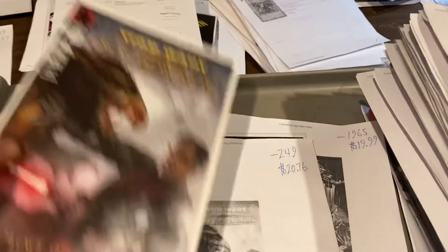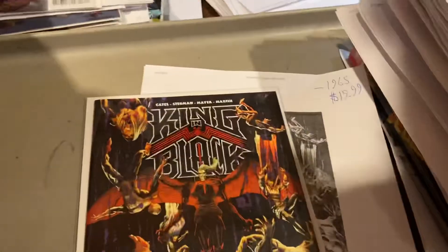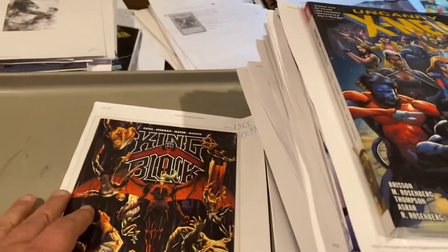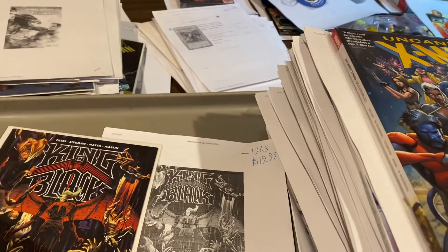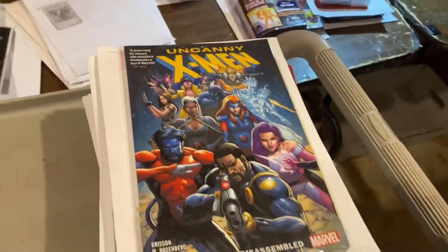Star Wars Old Republic number three, $20. Everything Star Wars is hot right now. King in Black by Donny Cates number two, $19.99. Everybody should have those King in Blacks, guys — it's going to be a huge storyline for a long time.